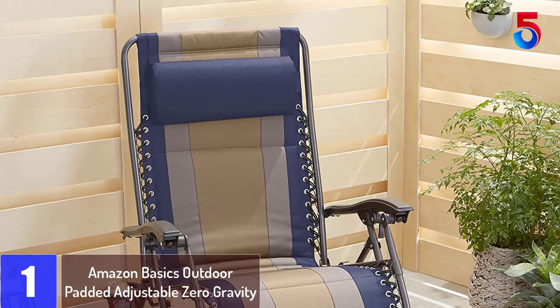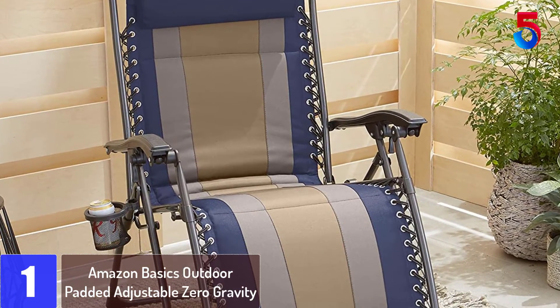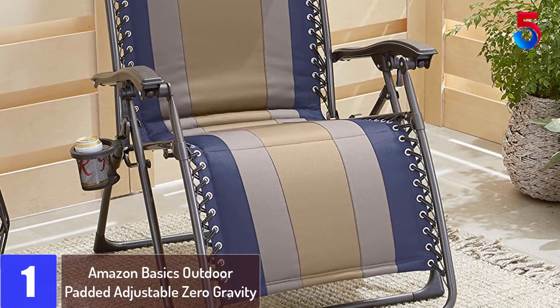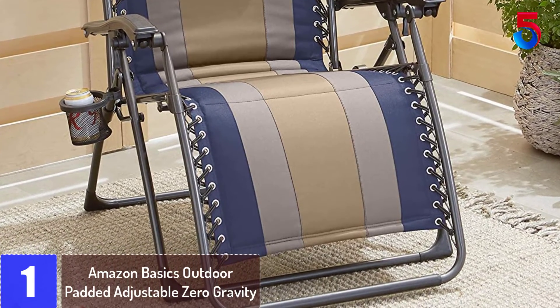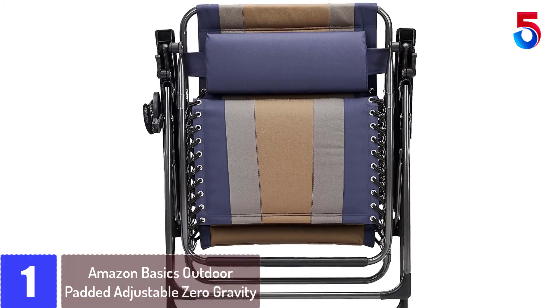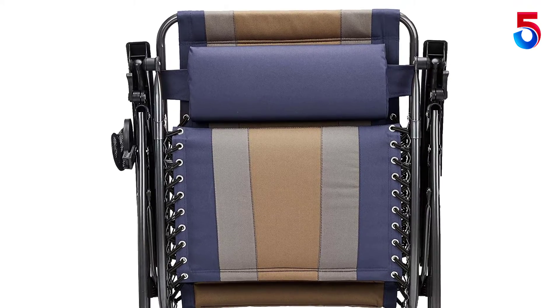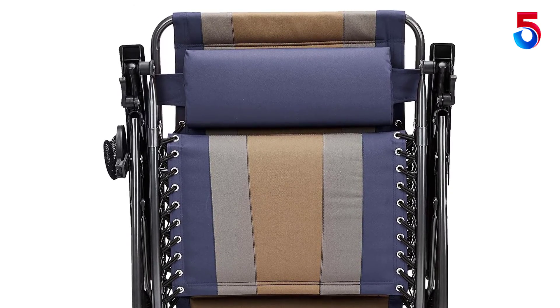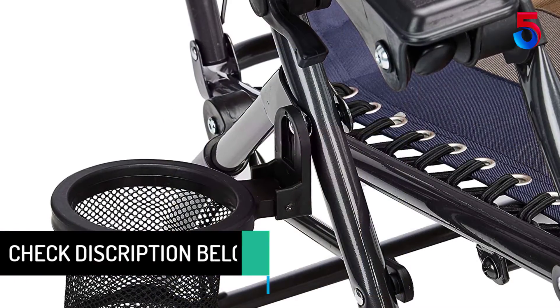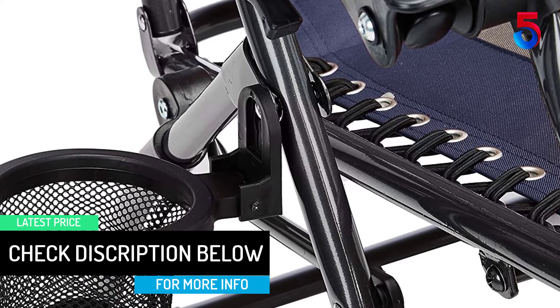At number 1: the Amazon Basics Outdoor Padded Adjustable Zero Gravity Chair. This reclining zero-gravity chair offers weight-distributing elevation, which helps alleviate pressure for optimal comfort. Multiple colors are available. The padded lounger provides a removable pillow that can be used behind the head or lower back for added support and cushioning. The durable steel and Oxford cotton fabric outdoor patio chair also features a mesh cup holder, removable pillow, and armrests.